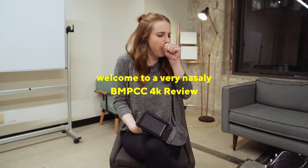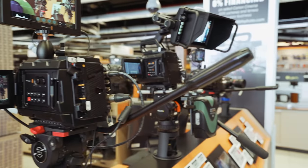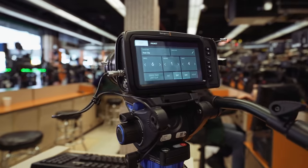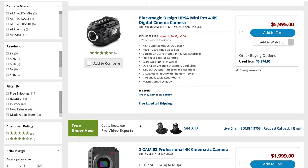The Blackmagic Pocket Cinema Camera 4K is so sick it has me sniffling and coughing. Thank you B&H Photo for sponsoring this video. Before heading back to LA, I swung by B&H after making an online order for the Blackmagic Pocket Cinema Camera. Their online store has everything and it's a great resource when researching what camera gear to buy.